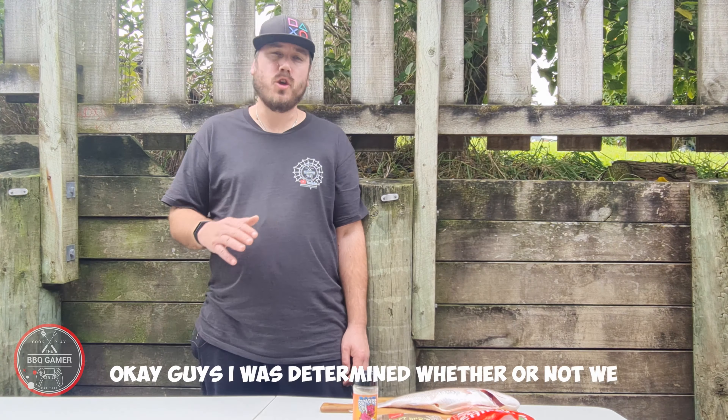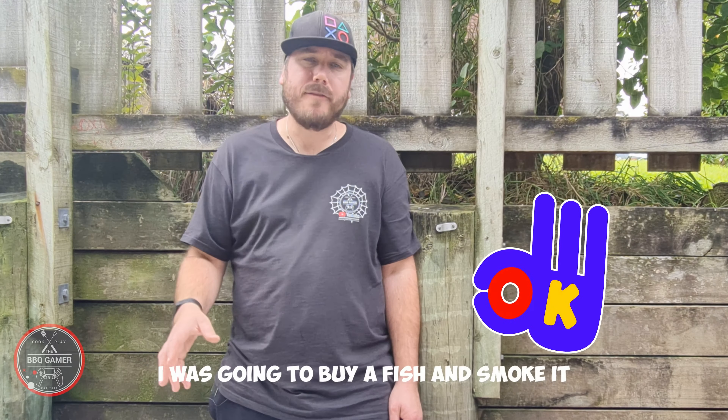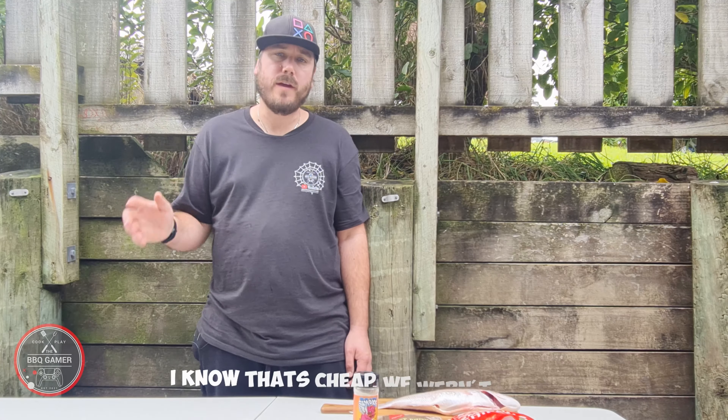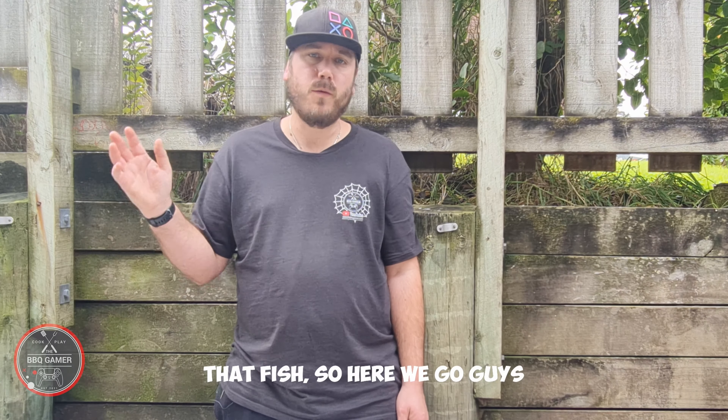Okay guys, I was determined whether or not we were gonna catch something out at Marsden Point. I was gonna buy a fish and smoke it just for you guys — I know that's a bit cheap. We weren't lucky this time around, but I still wanna show you how to smoke that fish. So here we go.